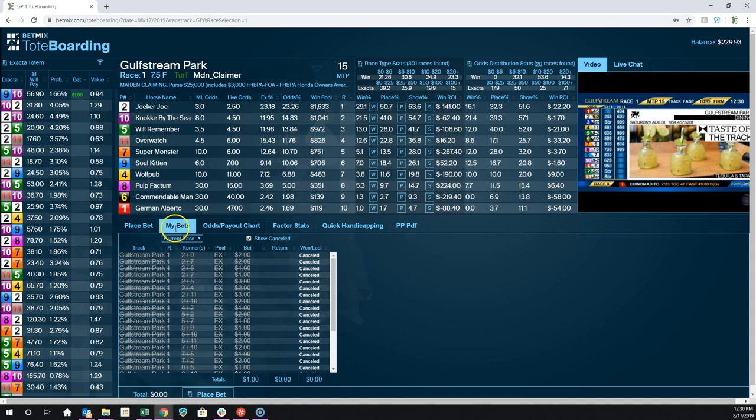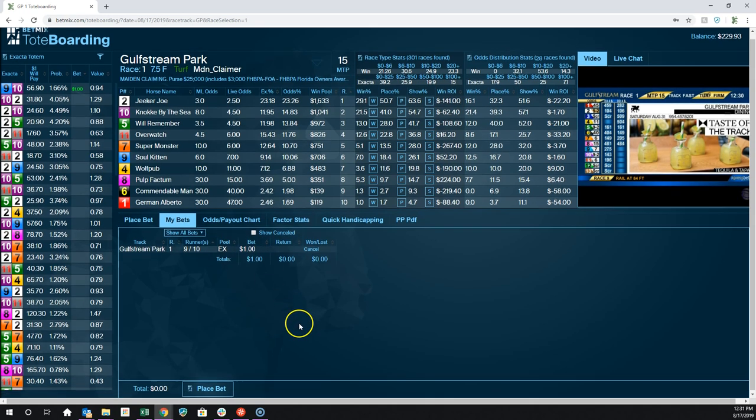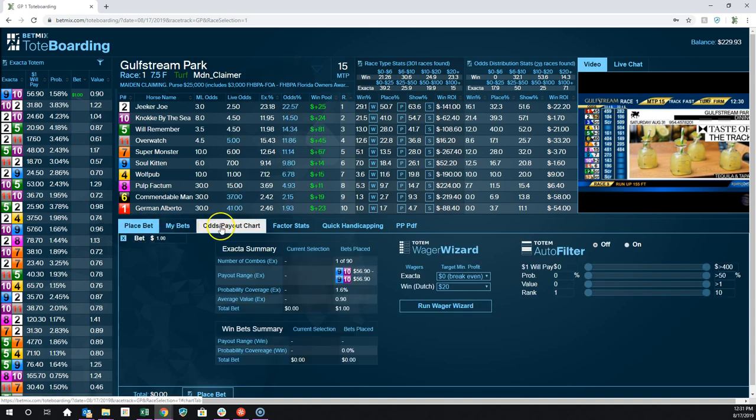That's how you cancel them. You can see your bets on the current race — I have Show Canceled selected. If I uncheck that, it shows me only the current active bet. If I go to Show All Bets, it shows me all the bets I've made all day long, how much I bet, what my return was, and all that kind of stuff. So that in a nutshell is what you do here with tote boarding.